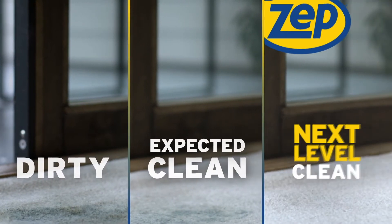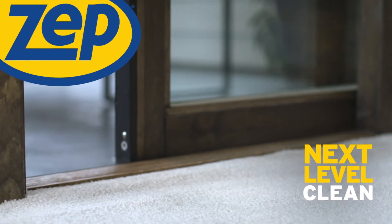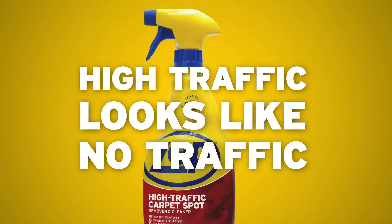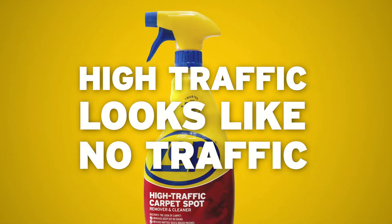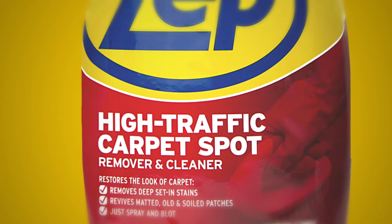There's expected clean, and then there's clean like you've never seen. ZEPP takes clean to the next level. Make high traffic areas look like no traffic areas with ZEPP high traffic carpet spot remover and cleaner.